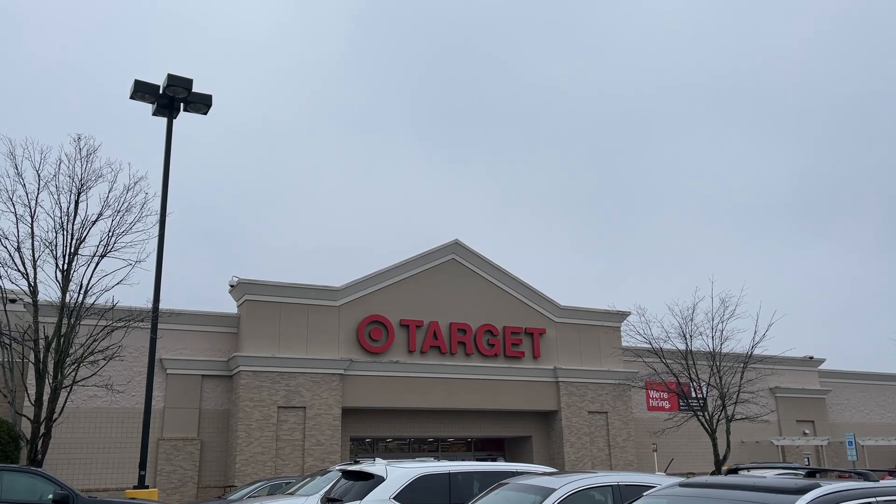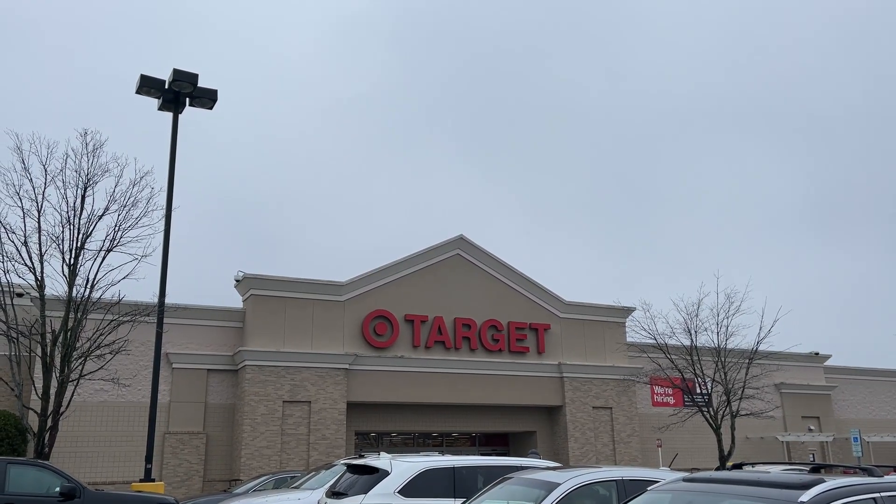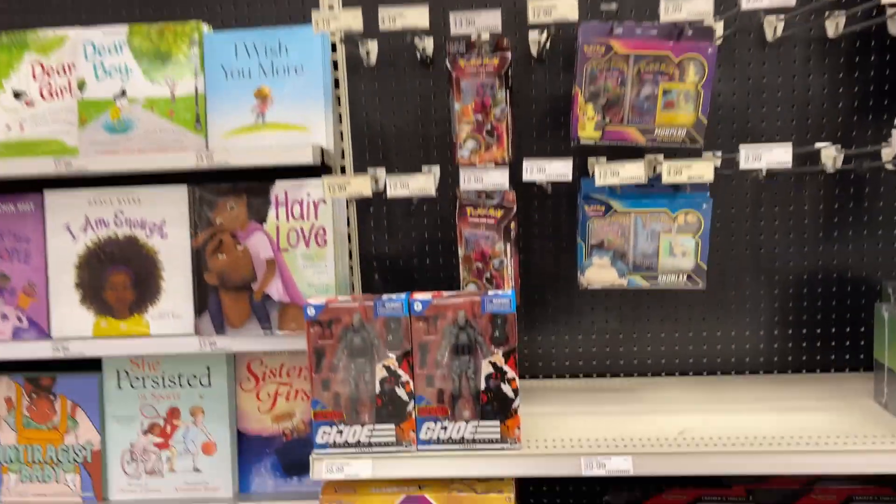Unfortunately no toy pickups. We're gonna go check out another Walmart. Stay tuned. It is a Target run — let's go see what we can find inside at Target. So we are in the card section, Funko Pops, NECA. You never know what you're gonna find at Target.